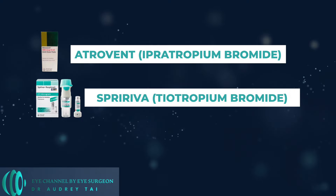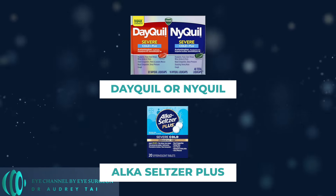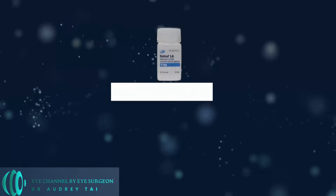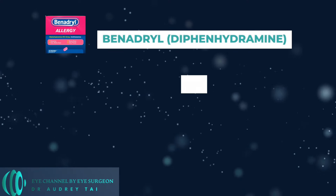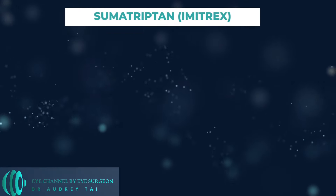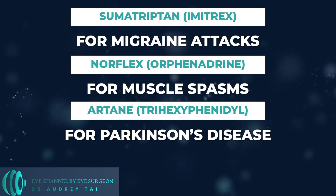Atrovent or Spiriva for asthma or chronic obstructive lung disease. Botox injections used around the eyes. Dayquil or Nyquil, Alka-Seltzer Plus, and other cold or flu remedies containing antihistamines or decongestants. Detrol and Oxybutynine for urinary incontinence or overactive bladder. Dilating eye drops used for eye exams. Benadryl, Claritin, Allegra, and Zyrtec for allergy relief and nasal congestion. Sumatriptan for migraine attacks. Norflex for muscle spasm and Artane for Parkinson's disease. Scopolamine patches for motion sickness — it can be dangerous if the medicine is accidentally rubbed into the eye.